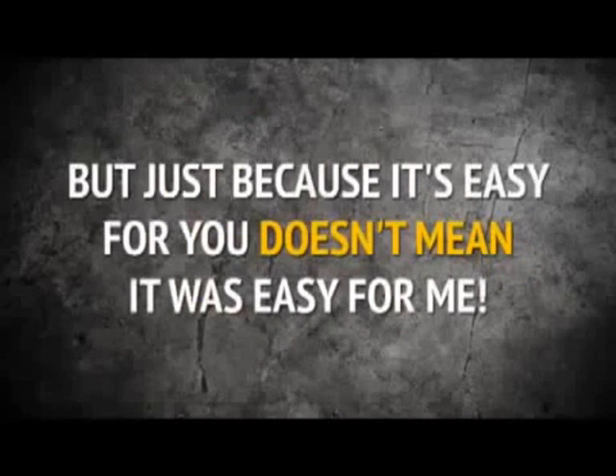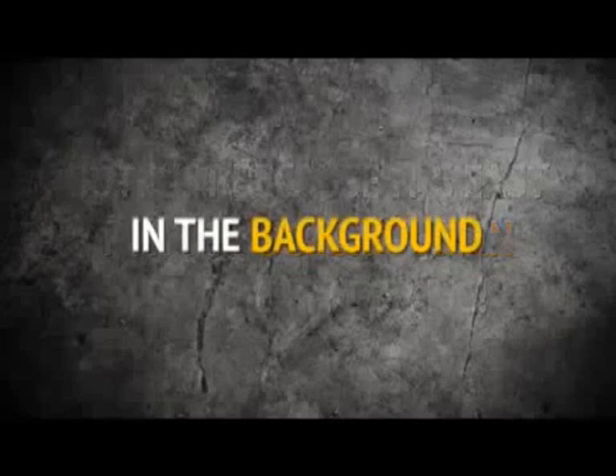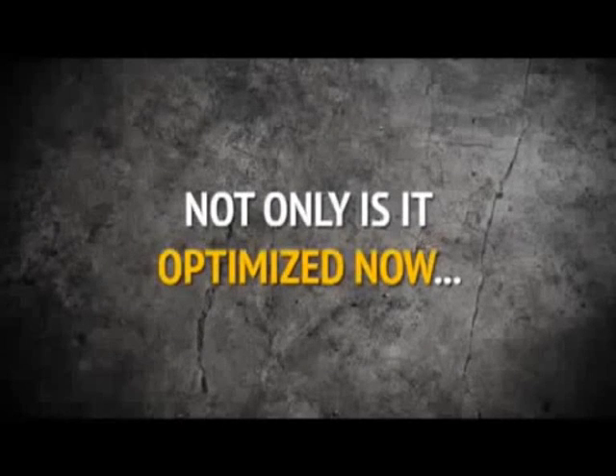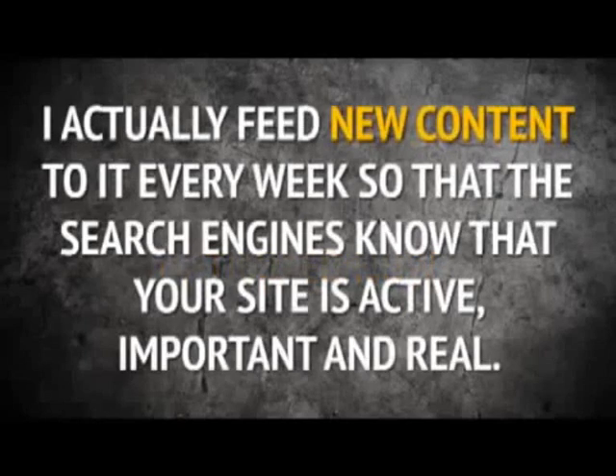A trained hamster could do it. But just because it's easy for you doesn't mean it was easy for me. In the background, your website has been fully optimized for Google and Bing so that it drags traffic from all over the web directly to your new page.